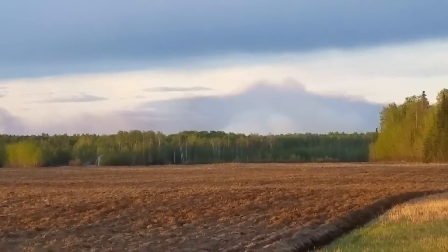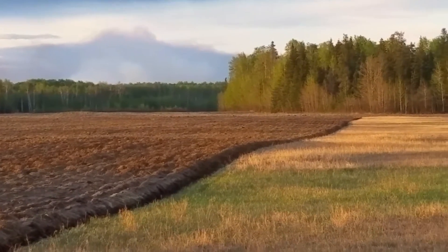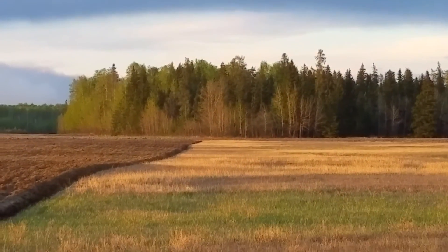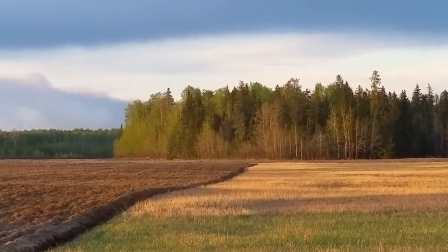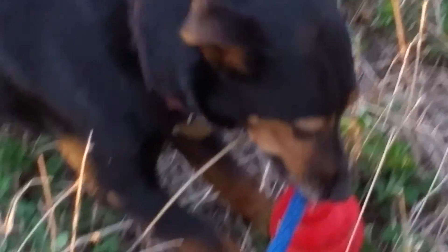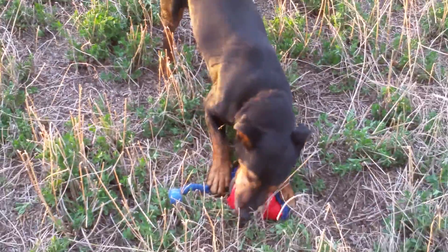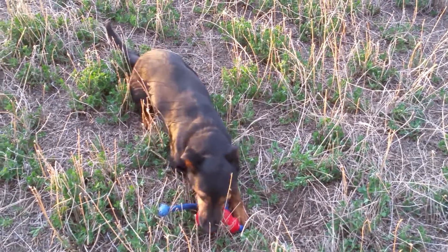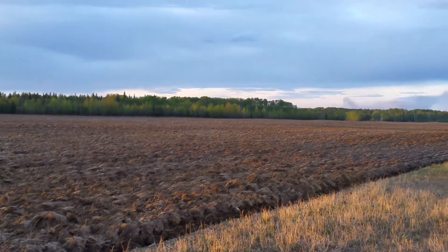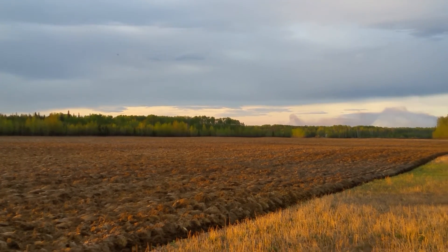Northern BC, early May. Getting the final field ploughed, just getting ready to start seeding — on time this year, thank goodness. Anyway, it's goodnight from him and goodnight from Sally, the tractor dog, who's very engrossed in her toy trying to rip it to pieces. Take care of one another. Behave yourselves. See you next time. Bye bye.